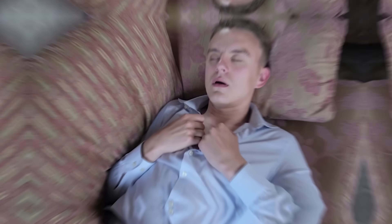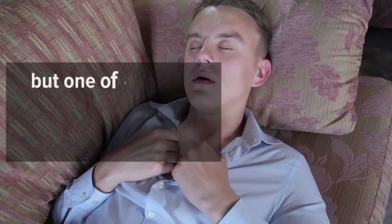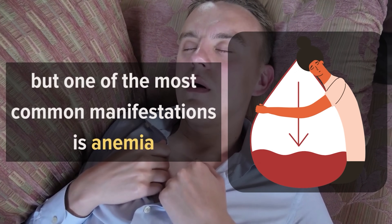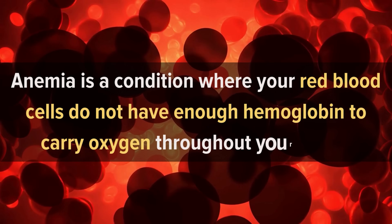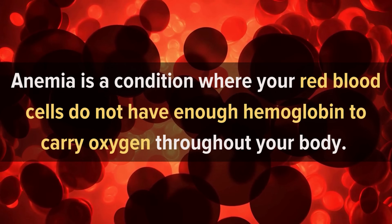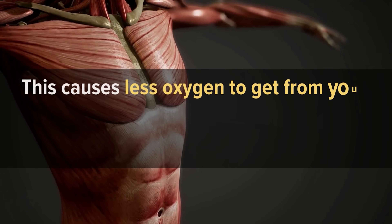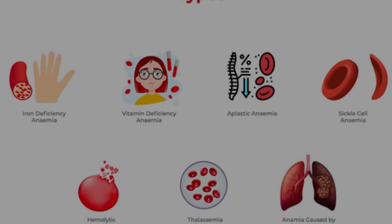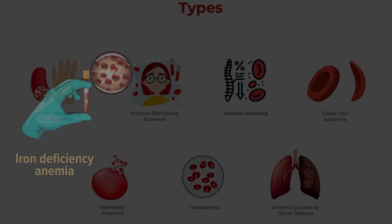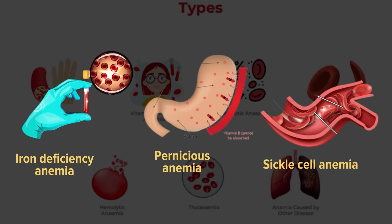Number 9: Anemia. Vitamin C deficiency can result in a number of health problems, but one of the most common manifestations is anemia. Anemia is a condition where your red blood cells do not have enough hemoglobin to carry oxygen throughout your body. Without oxygen, your body's cells die, causing less oxygen to reach your organs, muscles, and other tissues. The different types of anemia include iron deficiency anemia, pernicious anemia, and sickle cell anemia.